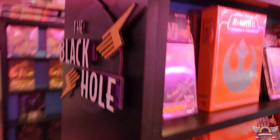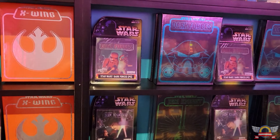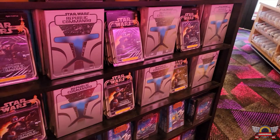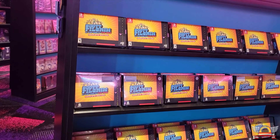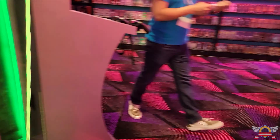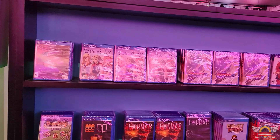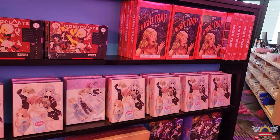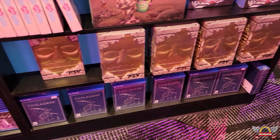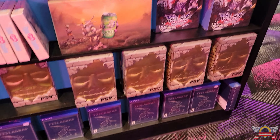Other cool stuff they have is a spot where you can trade in your own used games or even sealed games — stuff they didn't carry — just like going to your local game store. You can trade in for credit and use it toward Limited Run Games. They also had all their PC titles and all sorts of other stuff.